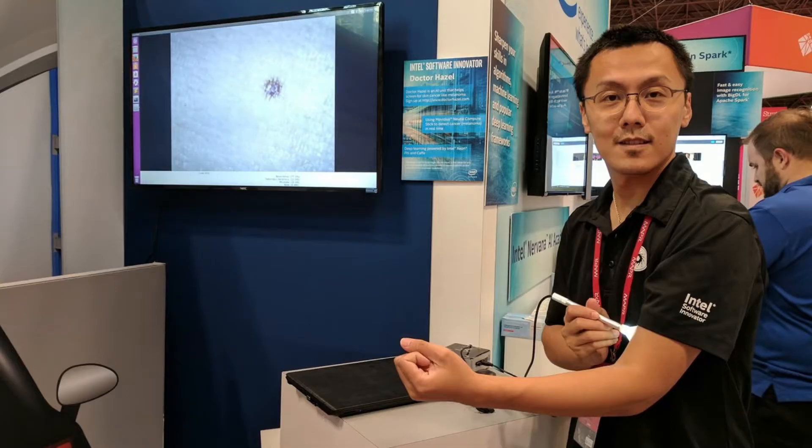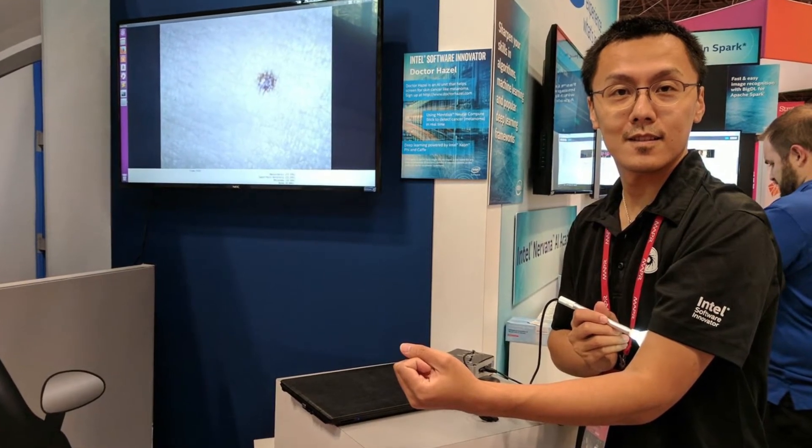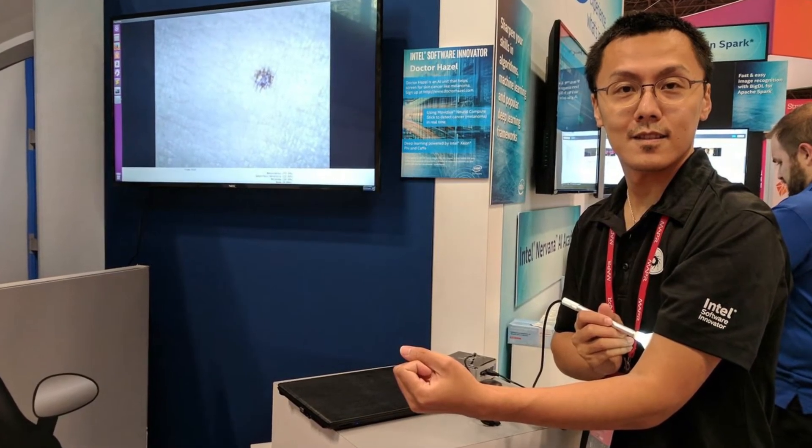Skin cancer has reached epidemic proportions in many parts of the world. A simple test to perform initial screening is all that's needed to encourage individuals to seek treatment. Dr. Hazel is a cancer screening service that operates in real time, co-developed by Intel software innovator Peter Ma. It relies on an extensive library of images to help distinguish between skin cancer and benign lesions, making it easier for people to seek professional medical advice.